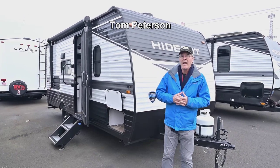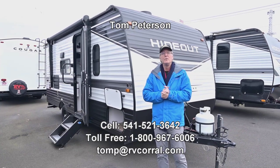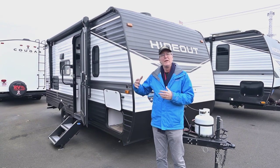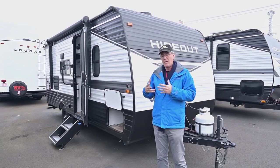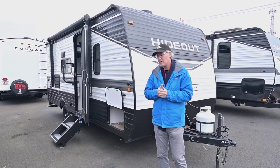Hi folks, I'm Tom Peterson here at the RV Corral and this is a Hideout. It's brand new 2022. It is a 179 RV so it's got that rear bathroom. It's got the slide out, a walk-around bed, and a very open interior space. We'll start on the outside and finish up inside.